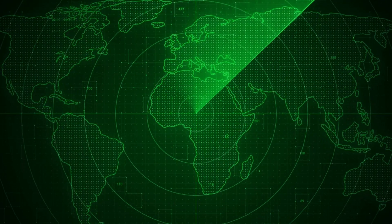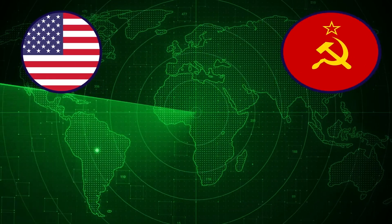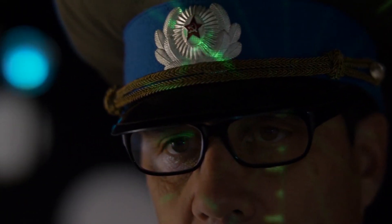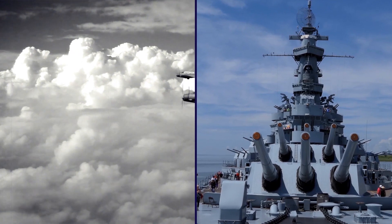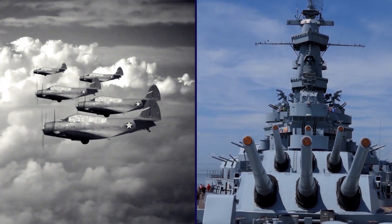They worked to improve it while numerous other countries worked to develop radar systems of their own, including the U.S., the Soviet Union, Germany, and Japan. Radar advanced rapidly during World War II and is credited with playing a major role in securing an Allied victory. With its ability to detect enemy ships and planes, it proved to be a game-changer when it came to securing an upper hand in the conflict.